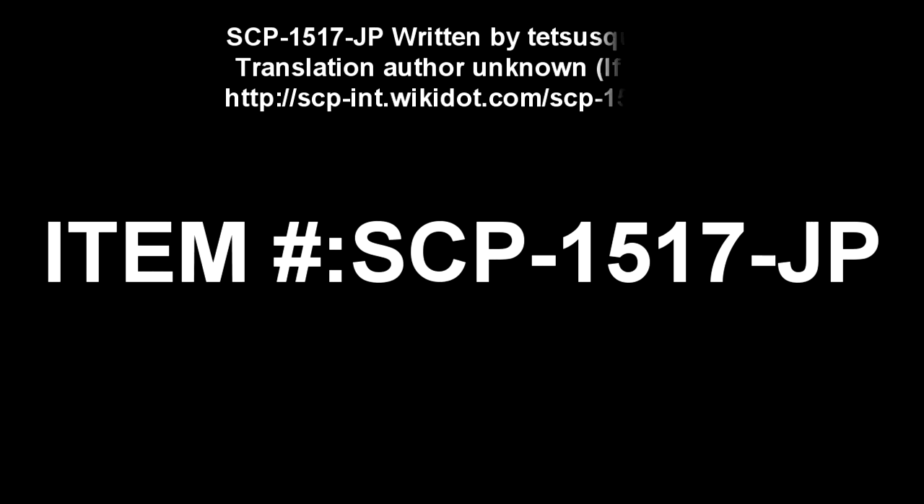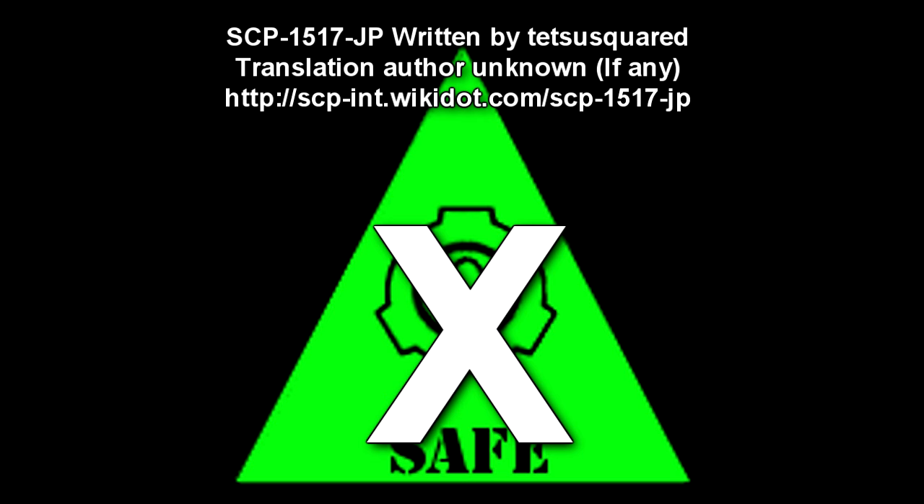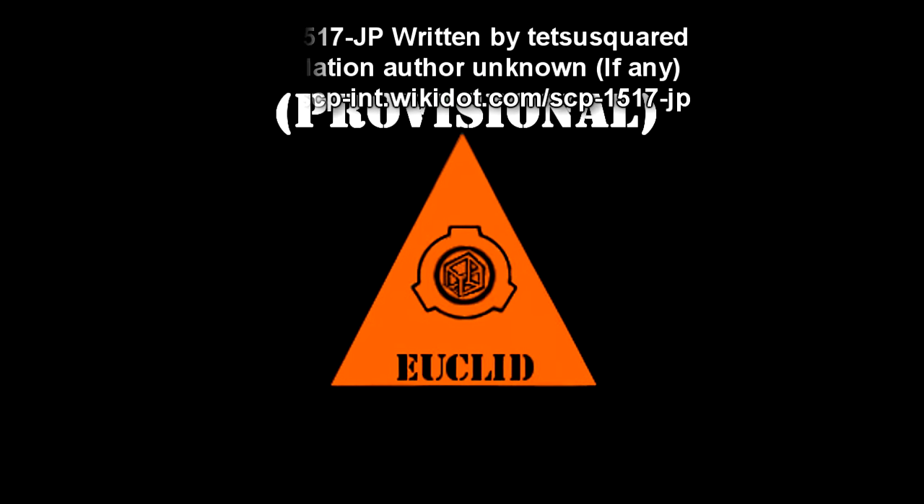SCP-1517-JP. Item Number: SCP-1517-JP. Object Class: Safe. Euclid Provisional. Special Containment Procedures.